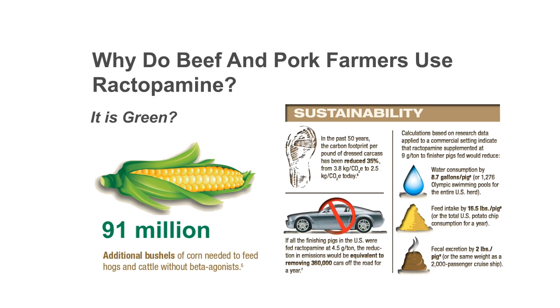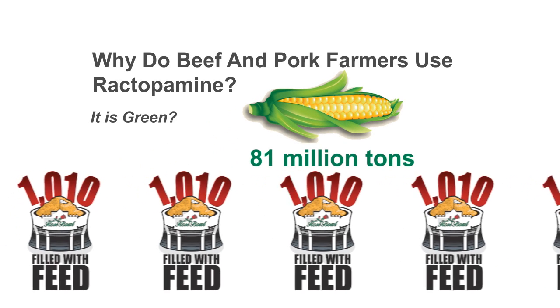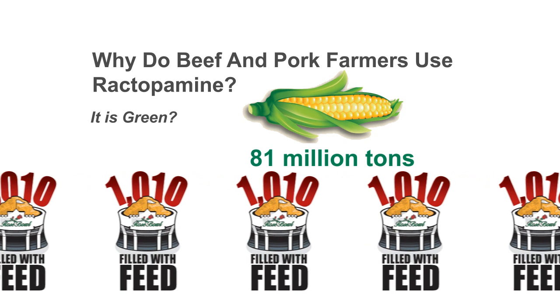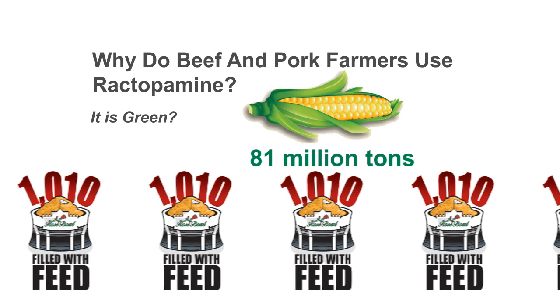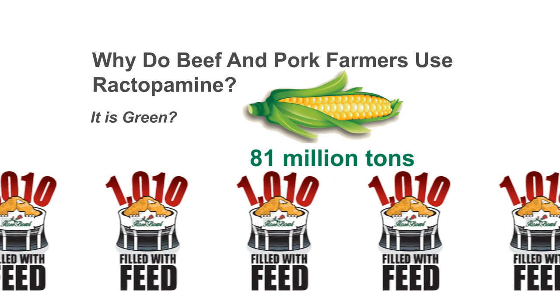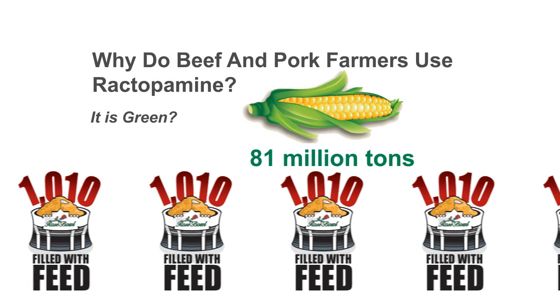If someone offered you a 20% pay raise for the same amount of work, would you take it? If someone said you could get the 16-ounce protein shake for the same price as the 12-ounce, which would you choose? Do you realize, if U.S. beef producers did not use tools like ractopamine, it would take 81 million tons more grain — enough to fill over 1,000 Rose Bowl football stadiums.